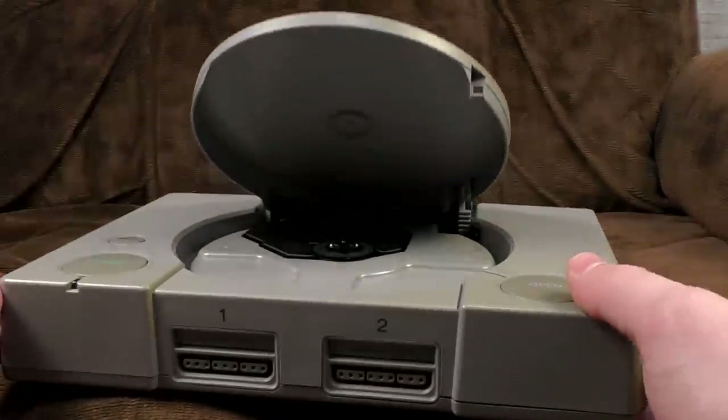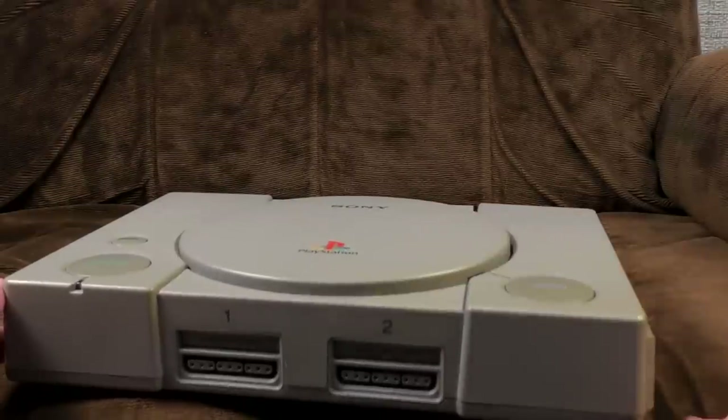You press a button and the top flips up. Who even needs games? Amazing. Keep you busy for hours.